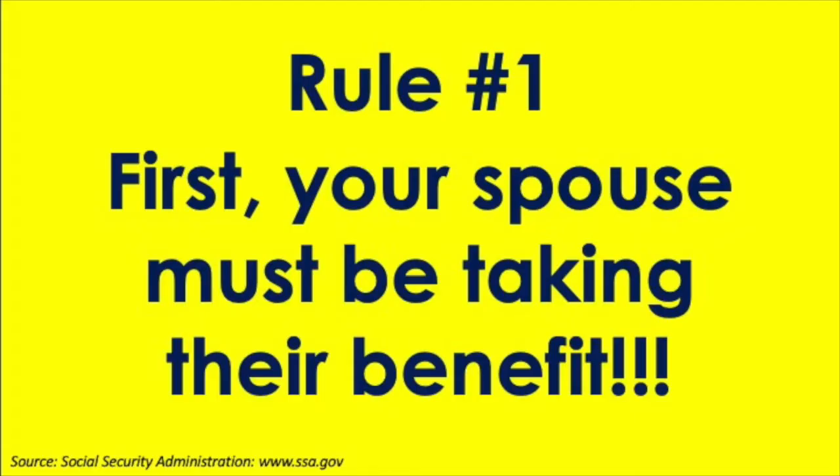Rule number one is black and white: the higher wage earner must be actively taking their Social Security benefit in order for the lower wage earner to be able to draw the spousal benefit. That's a must-have, and commonly not known.